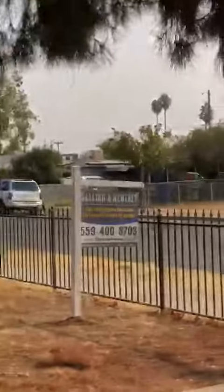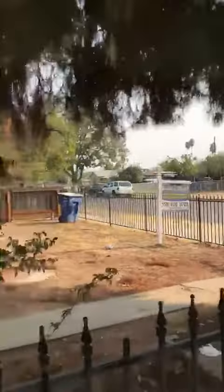Here's an update for our project on 4th Street. You can see we got our realtor sign out front. Let's go inside.